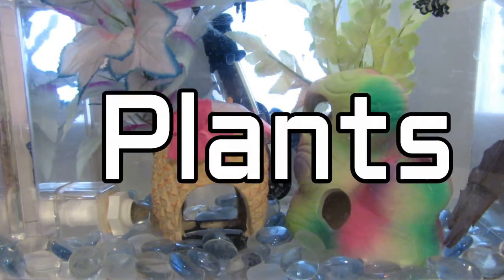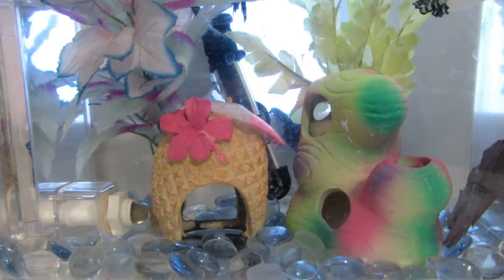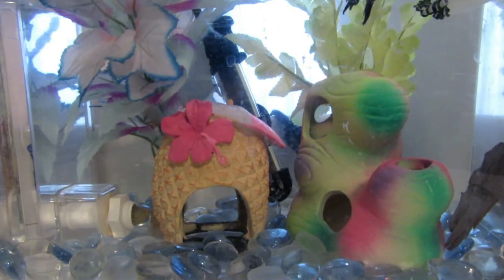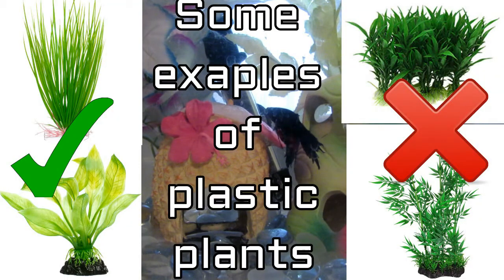Now we'll move on to plants. I recommend silk plants and live plants. If you're a beginner, I would go with silk plants instead of live plants, at least for now, because you need to get used to keeping a betta fish first before you start keeping live plants. Not all live plants are easy to take care of in aquariums — you need to buy them fertilizer and give them the right light and substrate. Most people buy plastic plants because they're the cheapest, but if you're considering plastic plants, try to find ones that aren't super spiky and won't be able to poke his eye out or rip his fins.